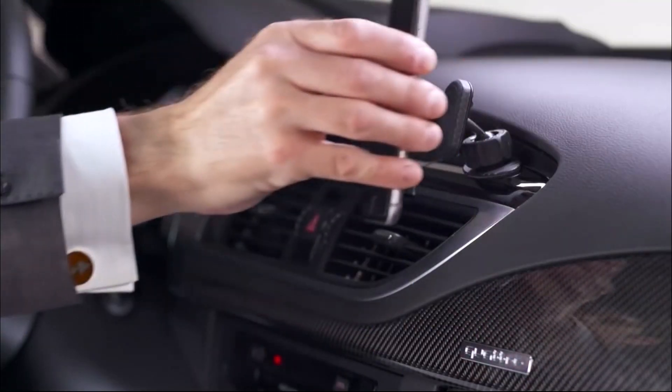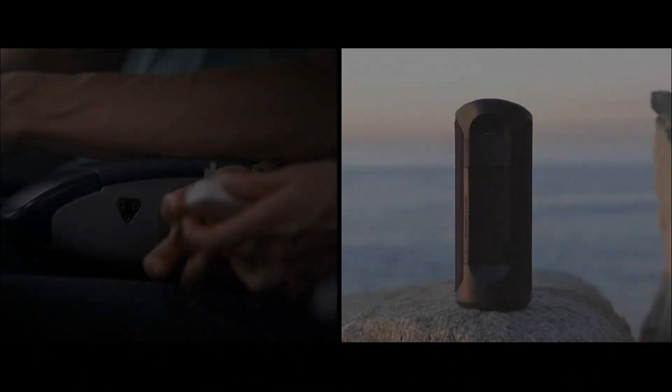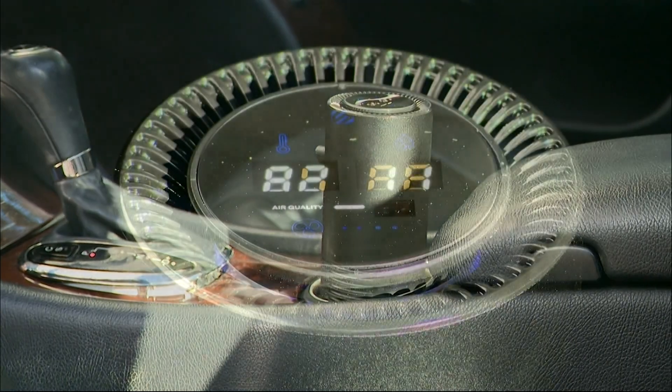For years, Scosche has been a leader in mobile accessories for the car — chargers, mounts, you name it. They've even made portable speakers. Now it wants to clean the air in your car.